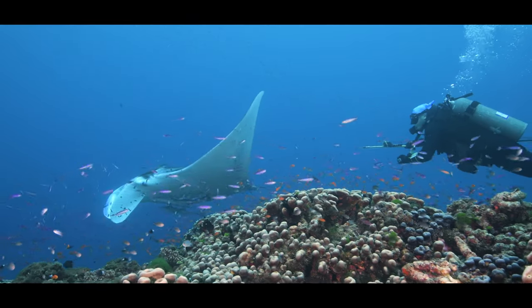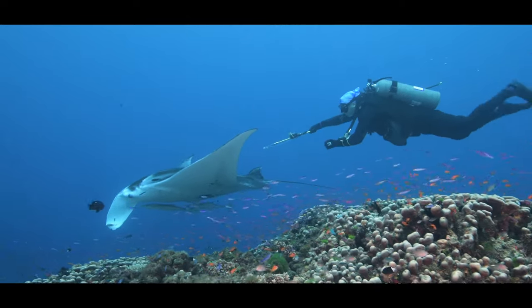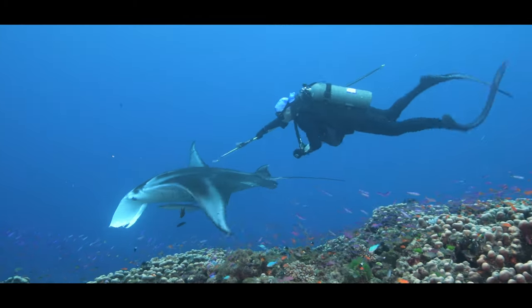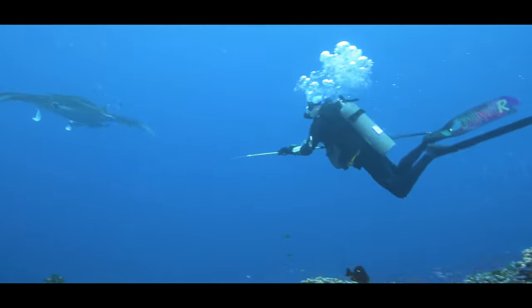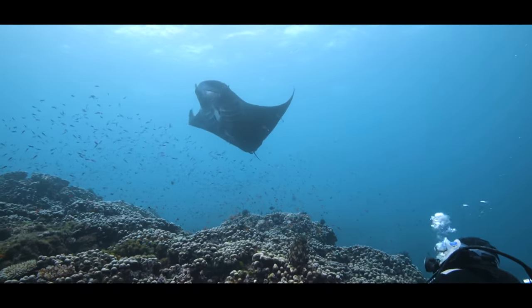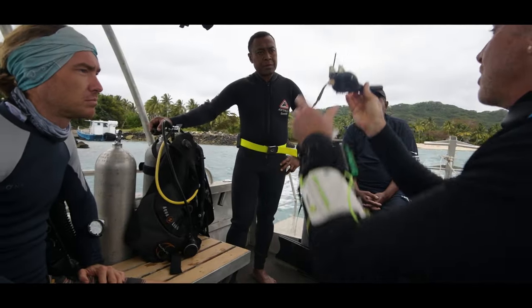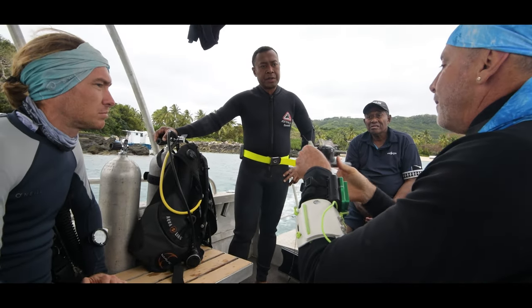We need to know whether these mantas are staying around Wakaya continuously or are potentially migrating to other parts of Fiji, and along the way whether they're mostly on the surface or doing a lot of deep diving. All of that gives us information about how they might interact with fisheries, and it allows us to know how tourists will be able to see them. In general, it's really important for understanding how to manage these animals, which are an endangered species.